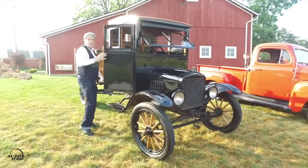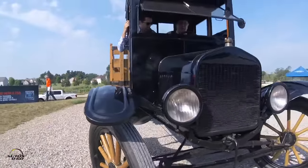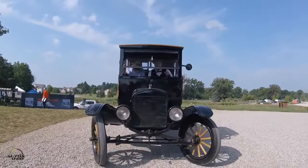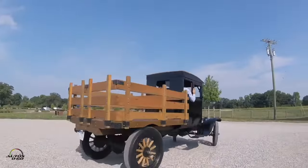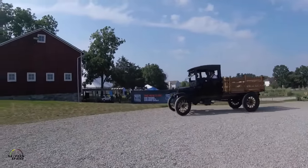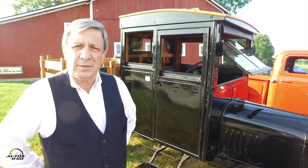The Model T was introduced in 1908 as a 1909 model. The engine remained the same for the entire 19-year run through May of 1927, so this has a 20 horsepower engine. As a TT truck, it has a one-ton chassis and it's geared down. Where the standard T would go about 35 miles an hour, the manufacturer's spec on this is 18 miles an hour.